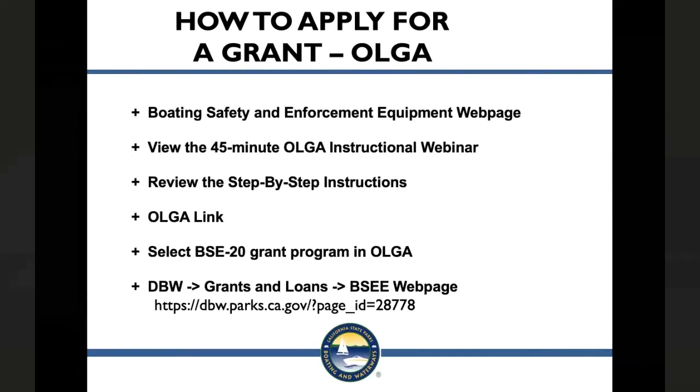First we'll talk about how to apply for a grant in OLGA. To access this grant application, you need to go through the Online Grant Application, or OLGA. You can access OLGA by going directly to the Boating Safety Enforcement Equipment webpage, through the DBW website under Grants and Loans. Along the right-hand side of this webpage you will see a green box with important links, including a 45-minute OLGA instructional webinar, a step-by-step instruction guide, and the link to OLGA. Once you sign in, make sure you apply for the BSE-2020 grant program.